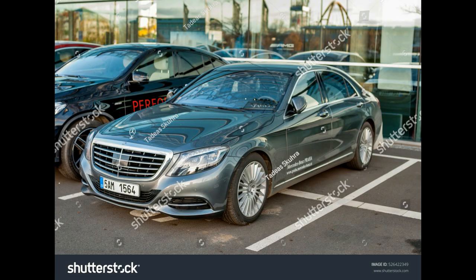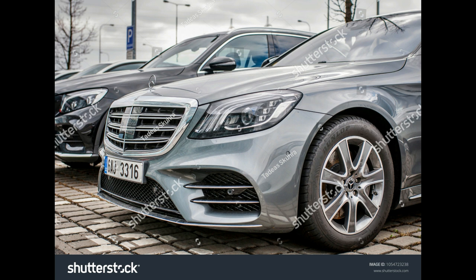Models: S600 and Maybach S600. Engine and Transmission: Twin Turbocharged 6.0-liter V12 with a 7-speed automatic.